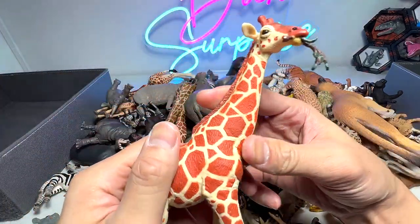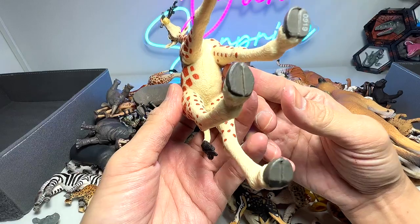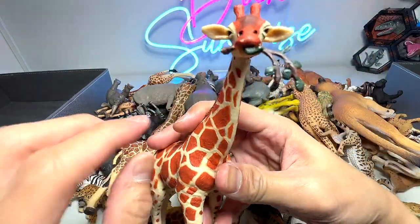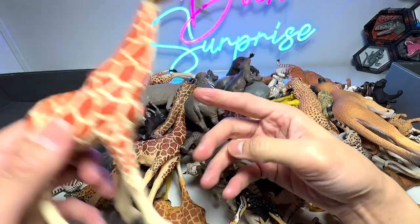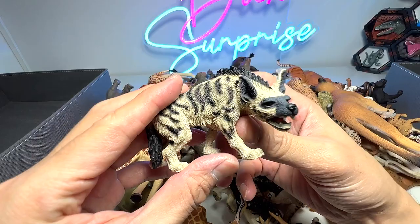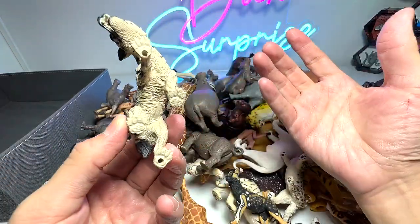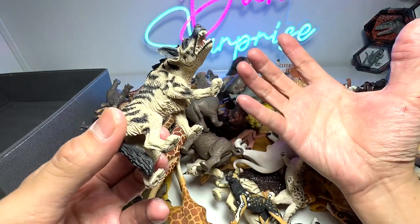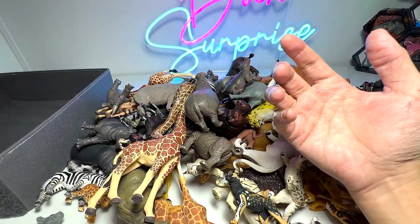Right here we have a giraffe. This one was also sent to us by Ejan Safarian. It's a really beautiful one from Safari LTD. You can see it is like holding on to some twigs and leaves. We also have a hyena. Hyenas are basically, you know, in cartoons they are always like the villains, which is kind of sad for them.